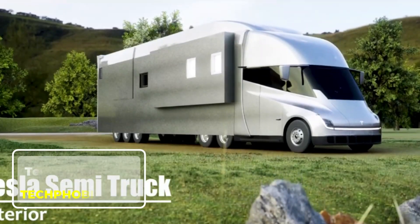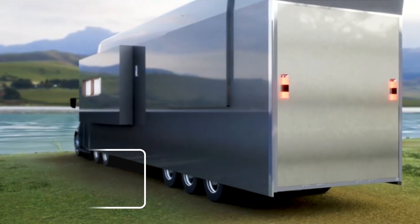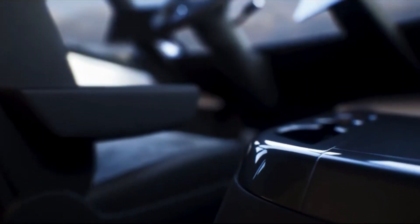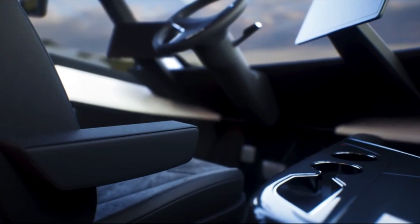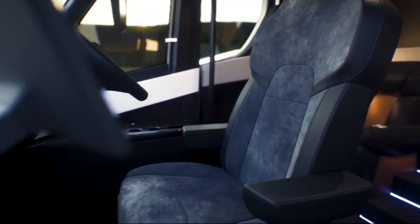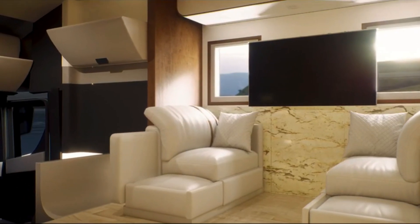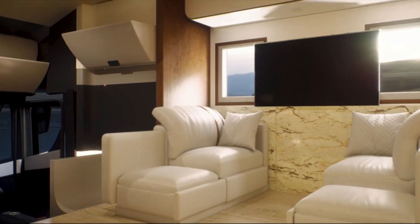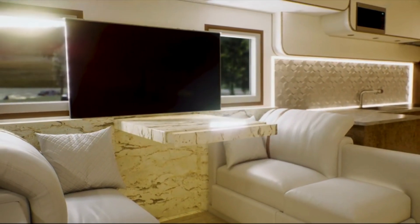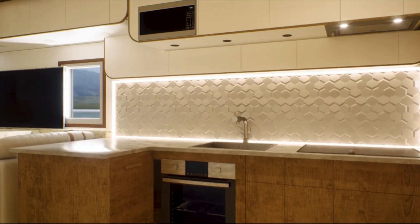Tesla Semi-Truck. The Tesla Semi-Truck is a game-changer in the world of transportation. Designed to revolutionize freight hauling, this all-electric truck combines efficiency, power, and sustainability. It boasts a sleek, aerodynamic design and offers a range of up to 500 miles on a single charge, making it a practical choice for long hauls. The Semi's electric drivetrain delivers instant torque, ensuring smooth acceleration even with heavy loads. Its advanced safety features, such as enhanced autopilot and a reinforced battery pack, prioritize driver and cargo safety.